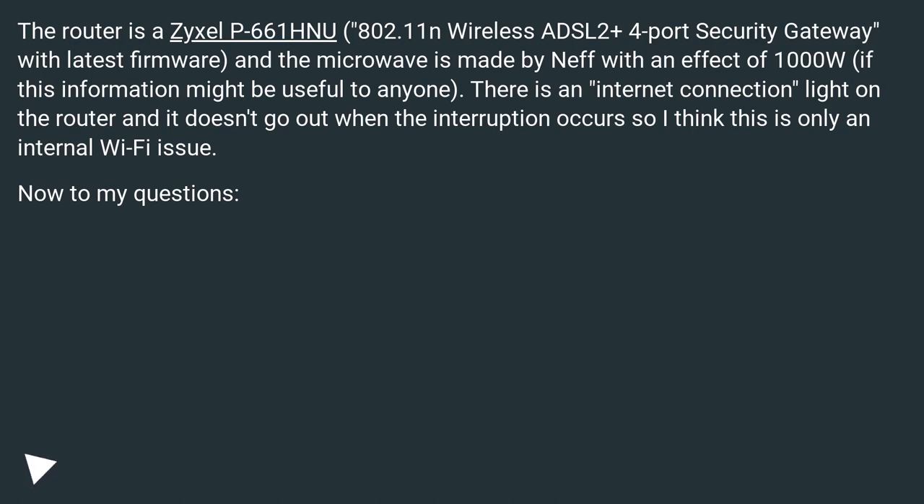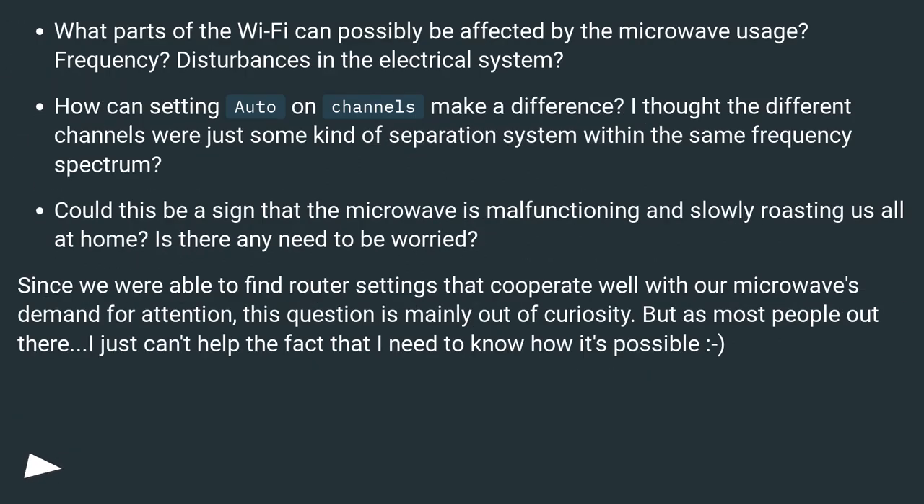Now to my questions: What parts of the Wi-Fi can possibly be affected by the microwave usage? Frequency disturbances in the electrical system? How can setting auto on channels make a difference? I thought the different channels were just some kind of separation system within the same frequency spectrum. Could this be a sign that the microwave is malfunctioning and slowly roasting us all at home? Is there any need to be worried? Since we were able to find router settings that cooperate well with our microwave, this question is mainly out of curiosity — I just can't help needing to know how it's possible.